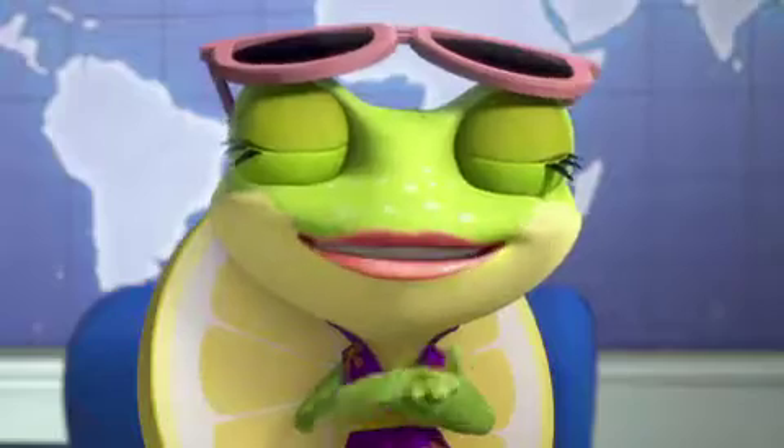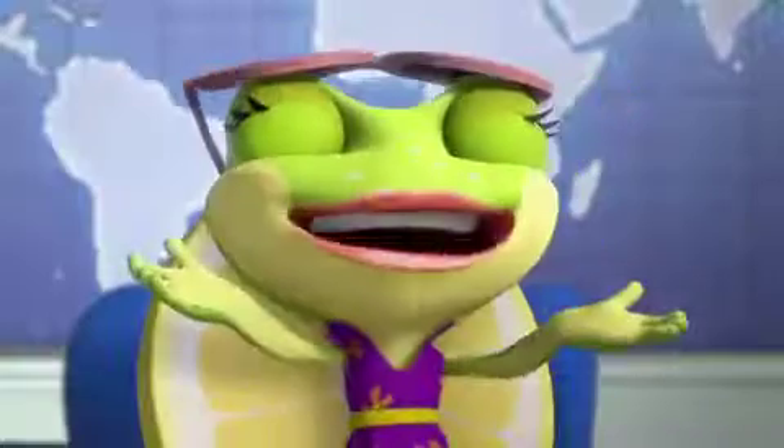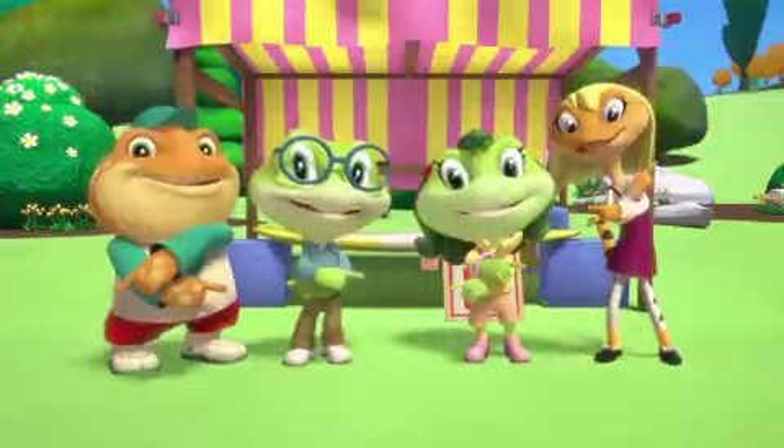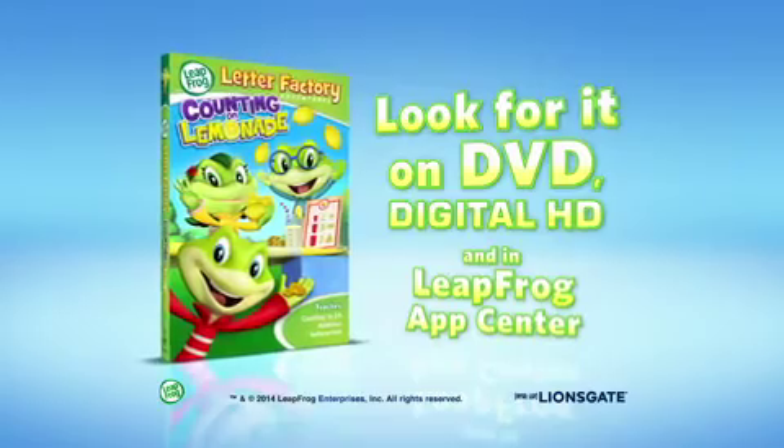So come along and experience the fun of learning. Splendid! Your community spirit and use of mathematics is inspiring. When we add, we get more! Leapfrog: Counting on Lemonade. Look for it on DVD, digital HD, and in the Leapfrog App Center.